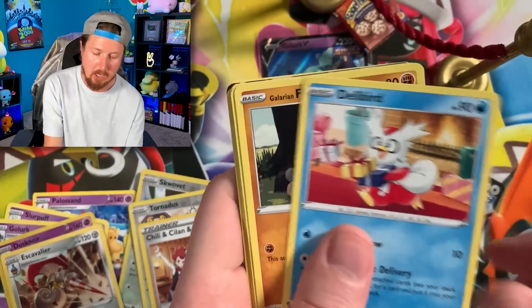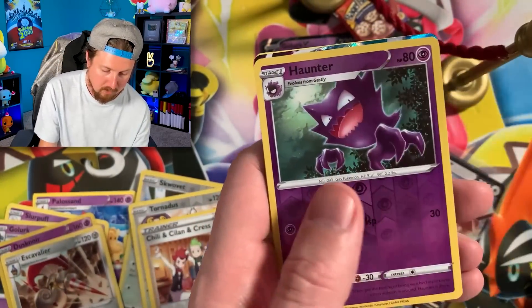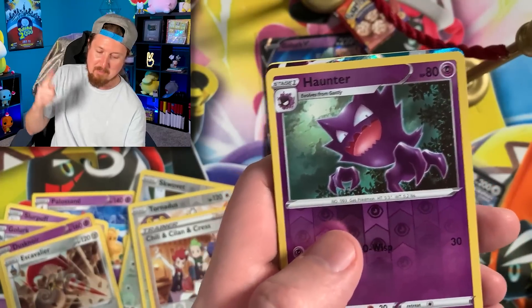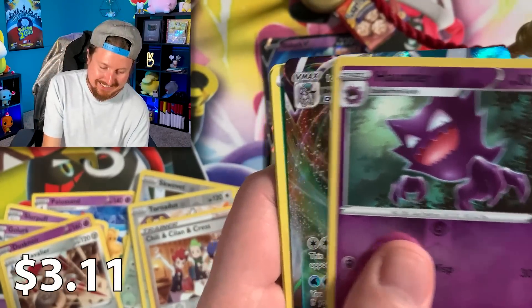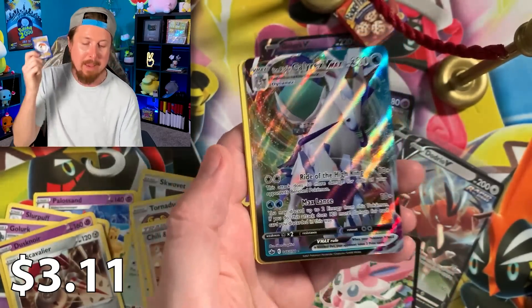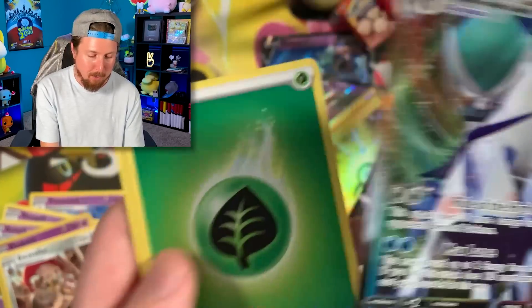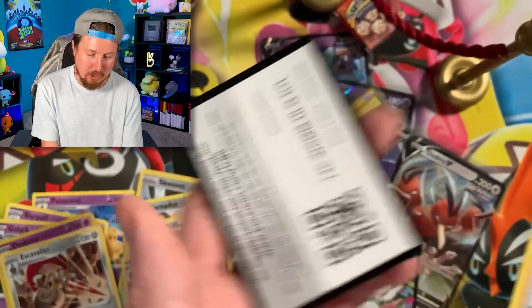Chilling Rain — we got Delibird delivering us, hopefully, a Rainbow Rare Pokemon card. Oh wait a minute, wait a minute, wait a minute — we got Ice Rider Calyrex VMAX! I'm happy to see it, but at the same time I'm getting worried. Okay. There's the code card.